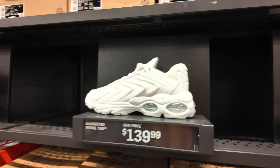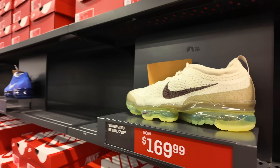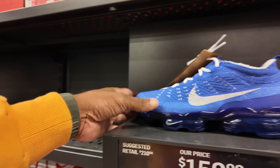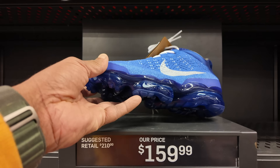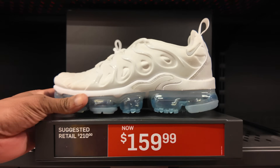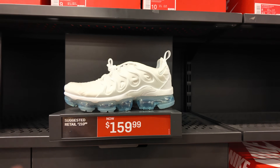They got the T-dubs in the building — the 97s. Even the Vapor Max, still high in price in my opinion. But they got one that's $10 cheaper — this is the Vapor Max 23 Flyknit in the Ultra Marina Pure Platinum colorway. Too much.